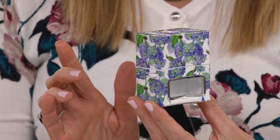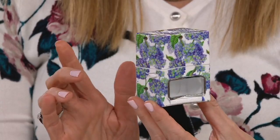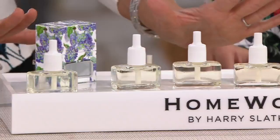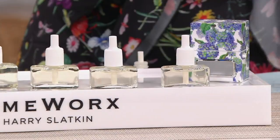This is the only clearance price in the show — I'm calling it the practically a giveaway of the show. Think about fine fragrance or those little candle shops. This is not even a 'hey, we're introducing a brand-new brand.' Harry Slatkin — we don't just laughingly call him the king of home fragrance, he is the king of home fragrance. He has perfected the art and science of fragrance for your home so that it is inviting without being overpowering. This is being discontinued, but you've got 30 days to try it out. The diffusers are $8.81 on their own and the refillables $4 and change — if you add it all together, it should be $41.72. This is $17.82. Keep one, gift one. Keep them both, pick up another set, and gift that.